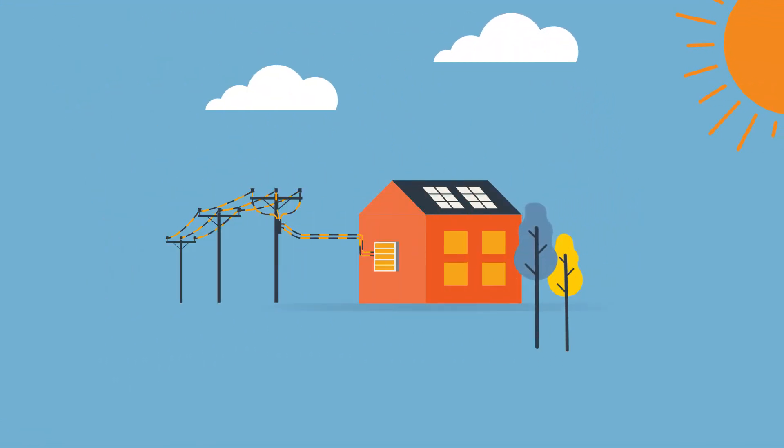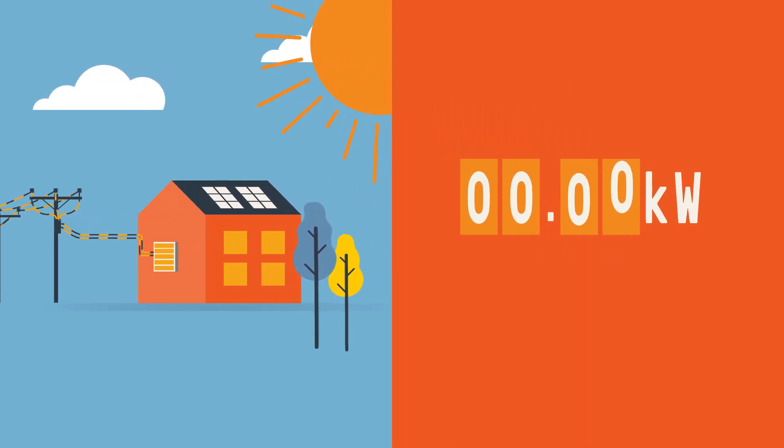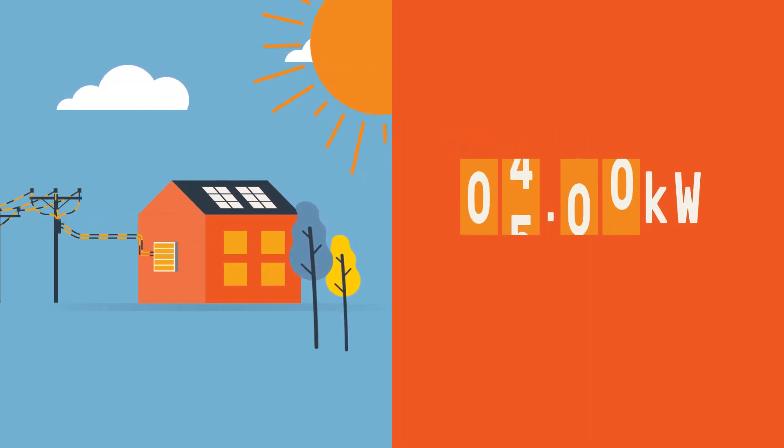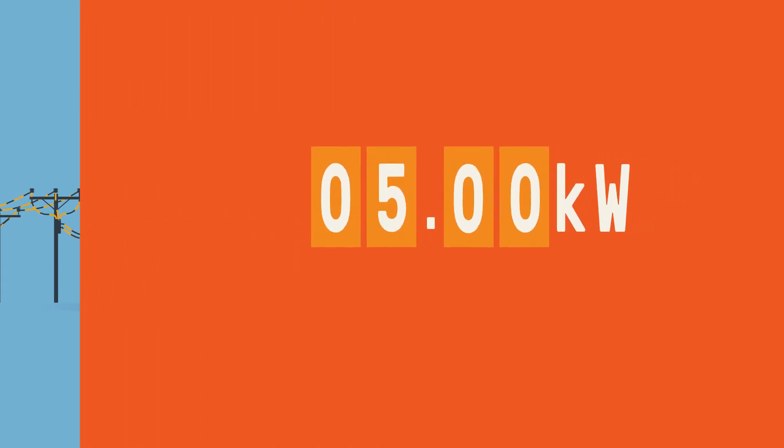Currently, solar customers are able to export the excess energy they create back into the network with a limit of 5 kilowatts per phase. But in overloaded areas, we are going to have to manage exports in a better way. For new solar customers, we are planning to introduce either a smart new flexible exports option or a flat 1.5 kilowatt limit.